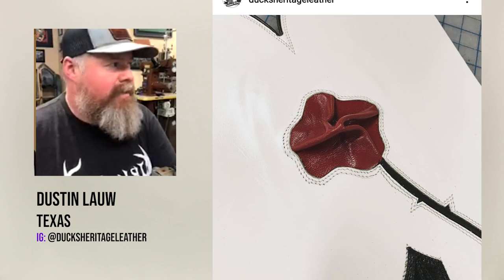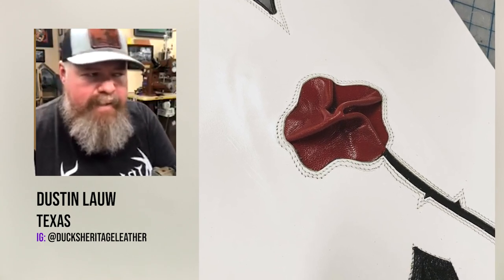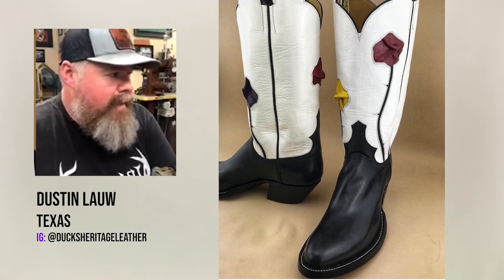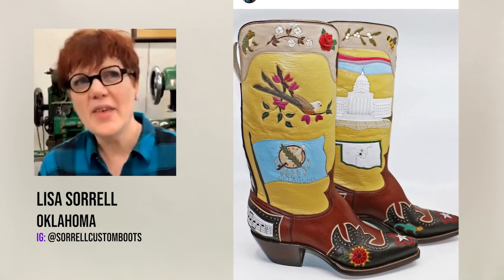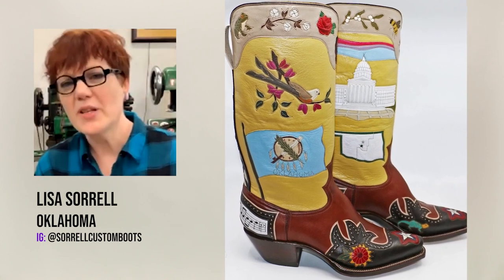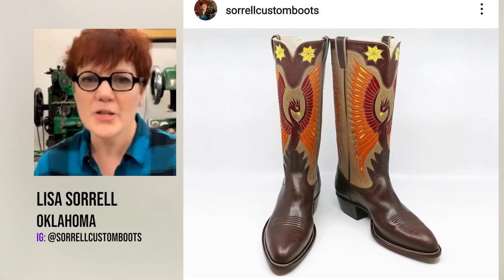Kangaroo is paper thin, extremely durable, and has the highest tensile strength of any leather out there. If you put a clamp on each end and pull in opposite directions, kangaroo is not going to rip very easily. But it's thin, so you wouldn't necessarily wear it in South Texas in the brush, because mesquite thorns could puncture it. Still, kangaroo is wonderful.